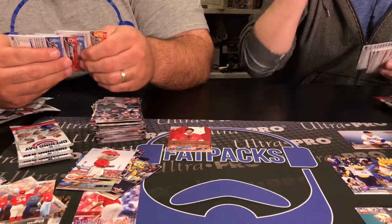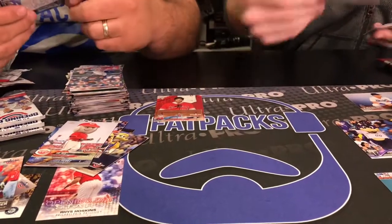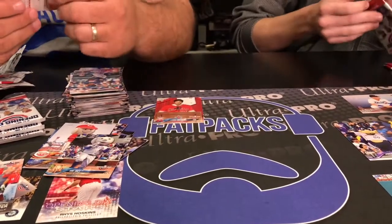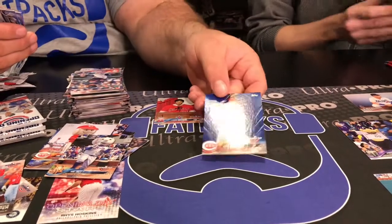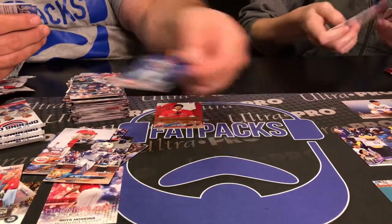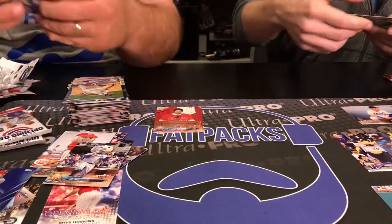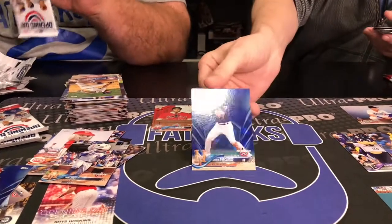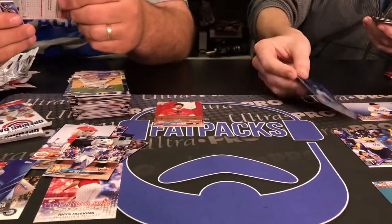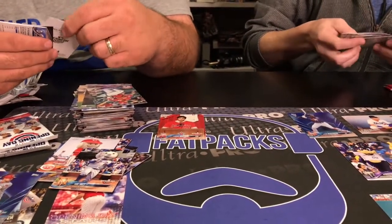I just gotta show every mascot — got Swinging Friar. I got Mr. Met right behind you. I'm digging it, man. And then I got an Adam Duvall with a parallel action right there. Right behind that I got an Amed Rosario rookie — that should be one of the blue parallels. And Opening Day Stars — my second one — Nicholas Castellanos.